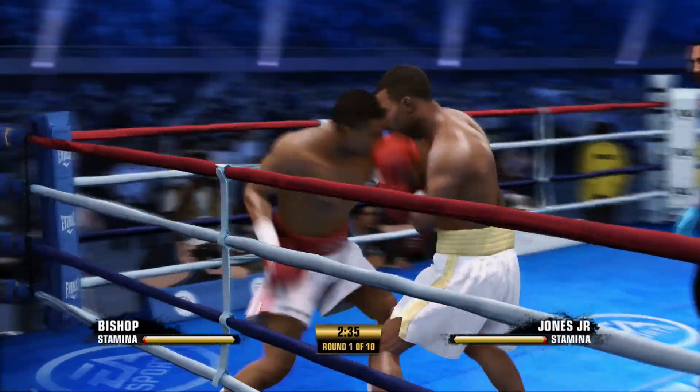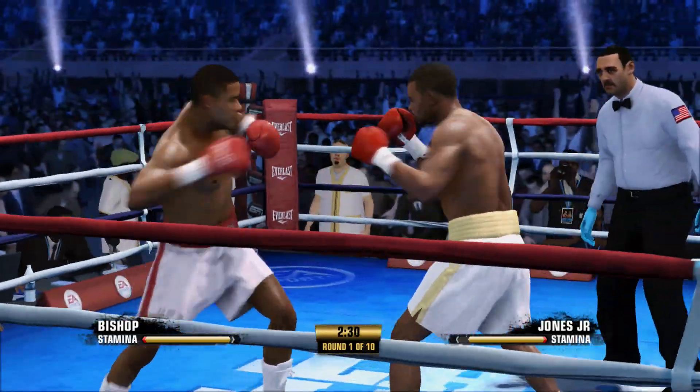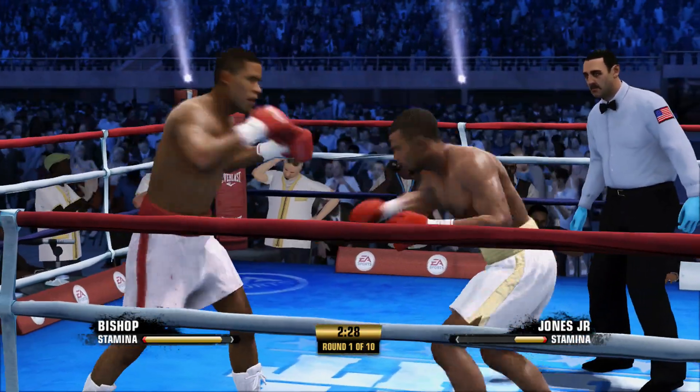Roy gives you this chance, clean. Because Roy will make you miss, but he'll do it naked — he'll do it with his hands down. If you catch him, bang, you catch him with everything.